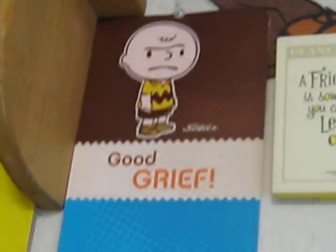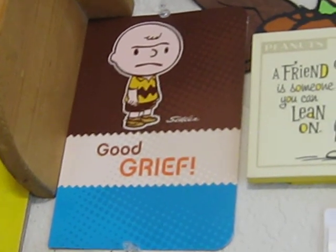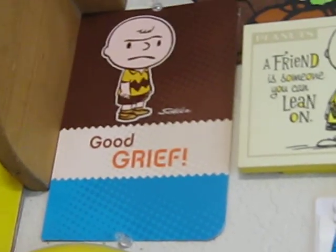And there's a retro Charlie Brown card. That's way old school Charlie Brown right there, even though it's a newer card.